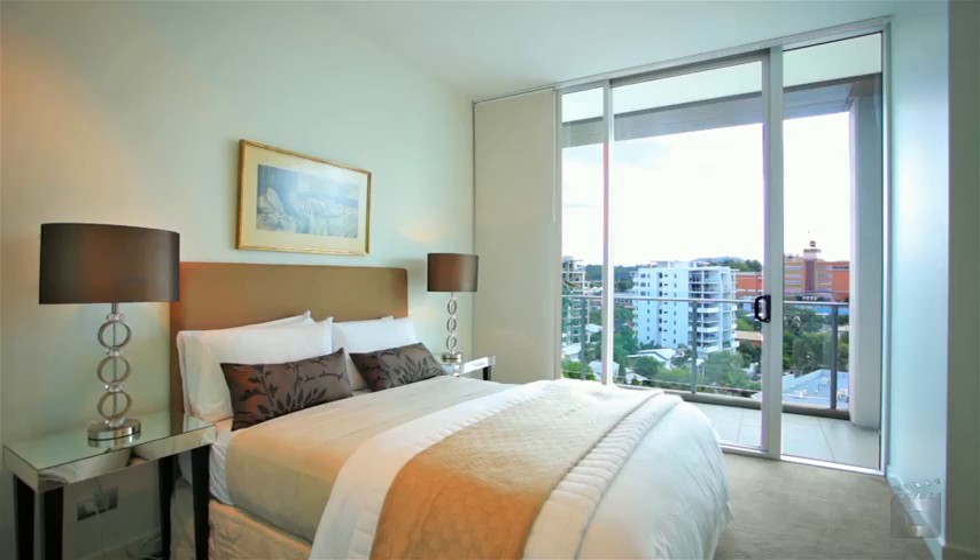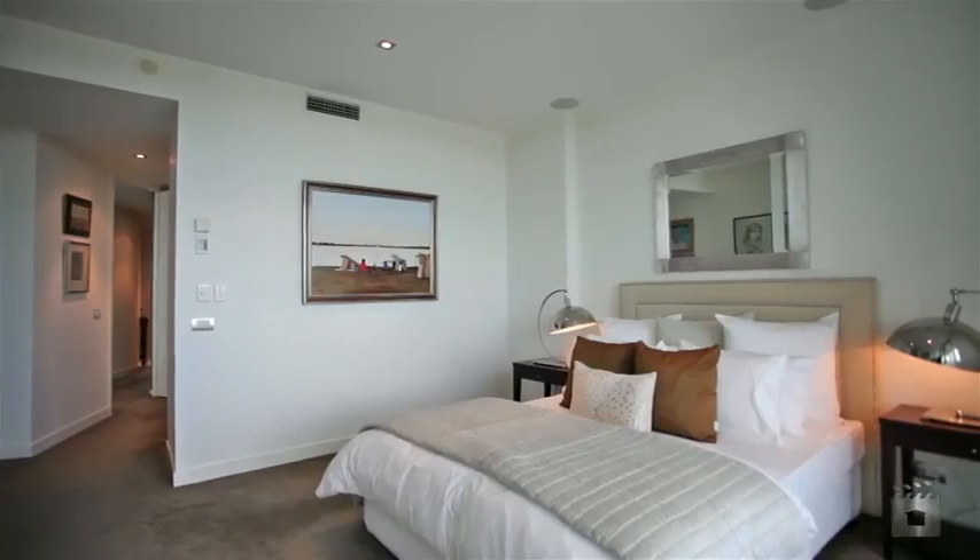Features include four bedrooms plus office, storage and access to a pool, gymnasium and function room.